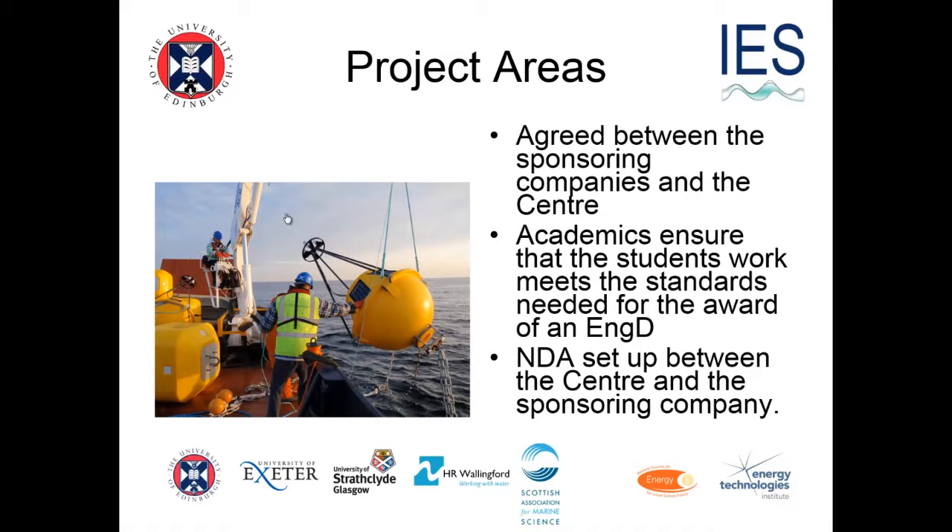Projects are not like PhD projects. The projects are specified by the companies that students are working for, and we agree the project area with the sponsoring company to make sure it has the appropriate level of rigour. The energy projects are driven fundamentally by the curiosity of the company, not the curiosity of the student — that's a big difference. There are also massive amounts of non-disclosure agreements and sponsorship agreements signed by all universities, the student, and the company.